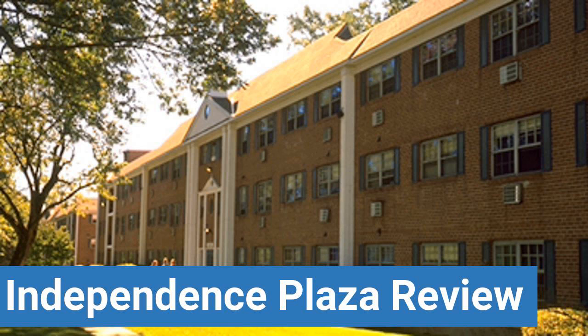Dorm quietness and dorm meal options. This review is brought to you by DormEssentials.com, your online destination for dorm and college living tips, advice, and essential buys.